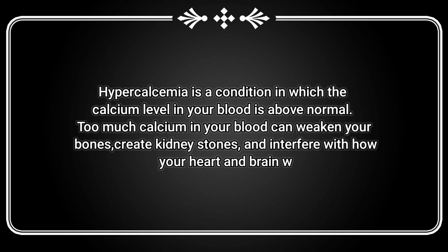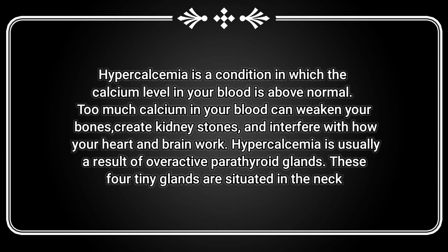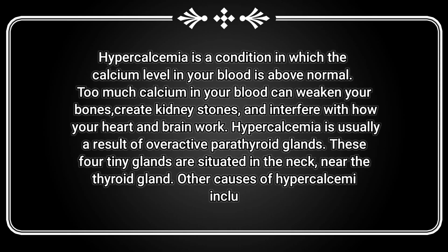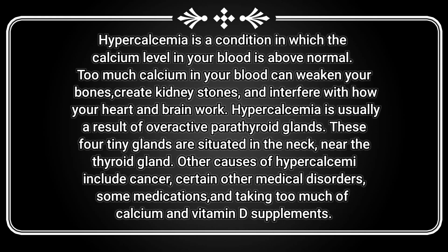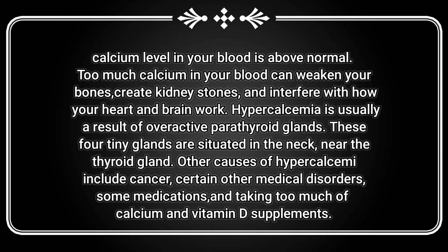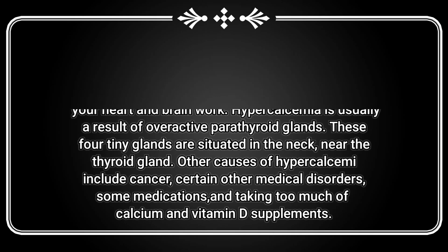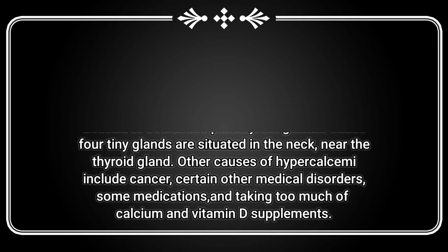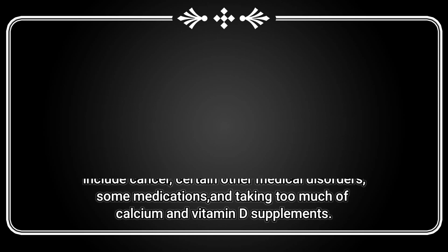High calcium causes hypercalcemia, a condition in which the calcium level in your blood is above normal. Too much calcium in your blood can weaken your bones, create kidney stones, and interfere with how your heart and brain work. Hypercalcemia is usually a result of overactive parathyroid glands, which are four tiny glands situated in the neck near the thyroid gland.